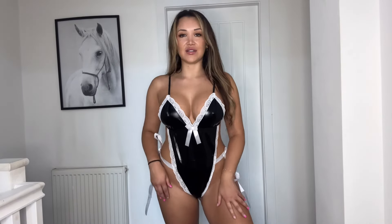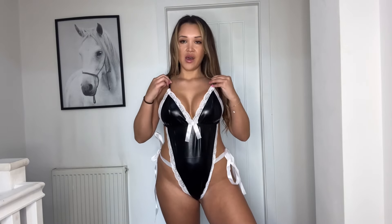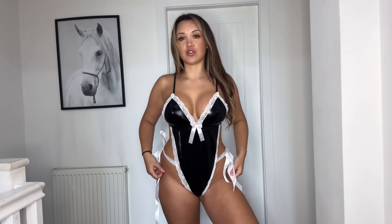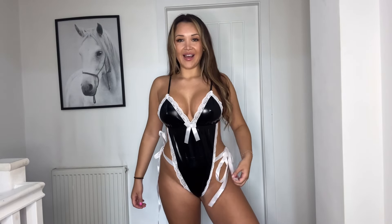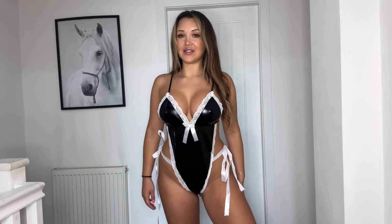I love this material, I think it's so, so nice. It's kind of like a PVC latex leather cross. I just think this is beautiful, I really, really like it. It's kind of giving maid vibes as well with the white lace there, but I think it just looks beautiful on. I love the ribbons, I think that makes it kind of girly as well. I love this piece.